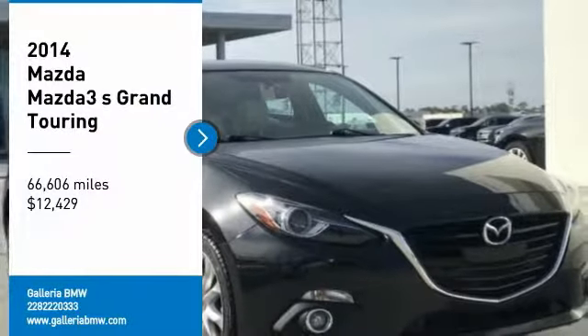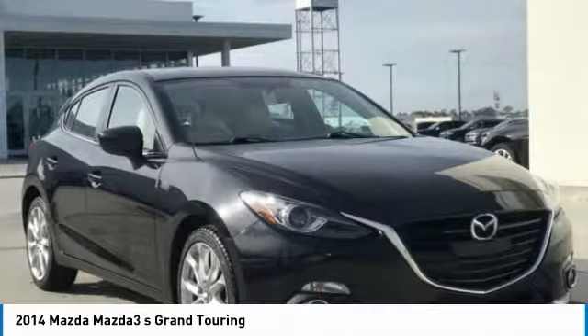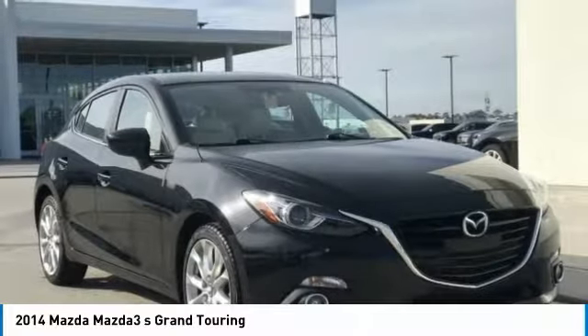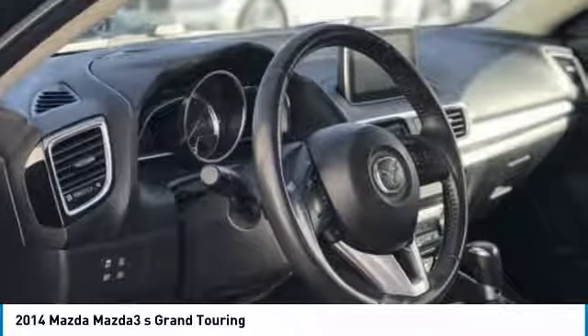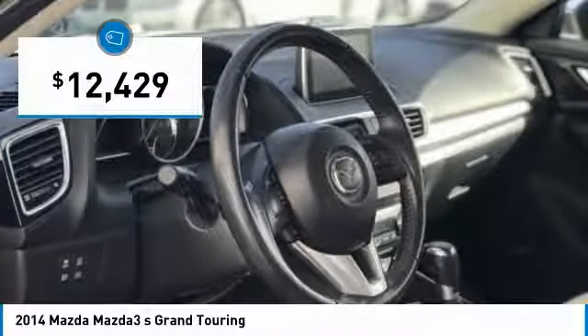Come test drive the 2014 Mazda 3. The Mazda 3 meets your vehicle wants and needs. Powerful and economical, technologically savvy, and boasting top safety features, the Mazda 3 is the total package and is priced below $15,000.